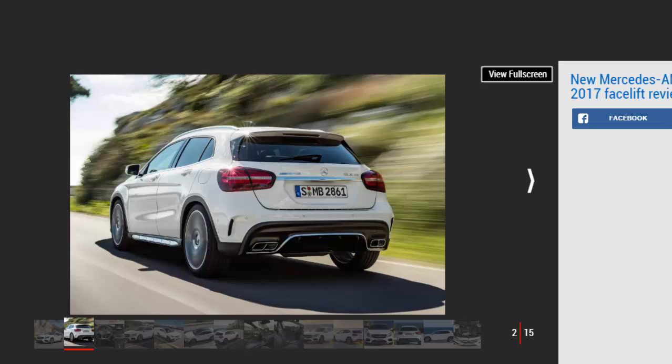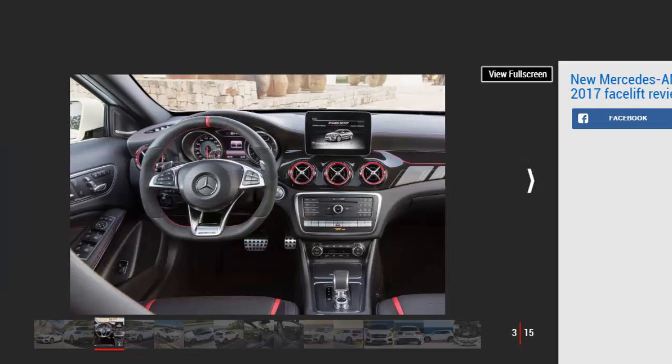The engineers at Mercedes-AMG have endowed the brand's second smallest model with a series of midlife revisions for 2017. We're driving the updated hot crossover for the first time to see if it's raised its game next to rivals like the Audi RS Q3.